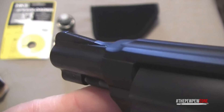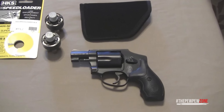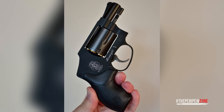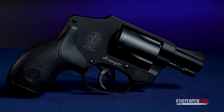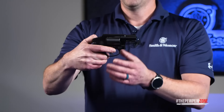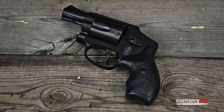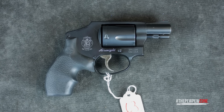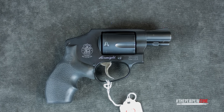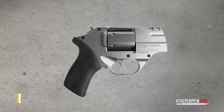The Model 442's simplicity is one of its biggest assets — fixed sights and a double action only trigger keep the design minimal and effective for close-range defensive situations. On the range, the double action trigger is smooth, though it requires a firm pull, which is typical for a concealed carry revolver. With practice, it's easy to maintain accuracy. The Model 442 is an ideal choice for those who want a reliable, lightweight CCW revolver, and its snag-free design makes it a fantastic pocket carry option.